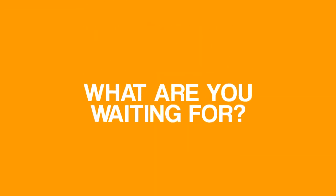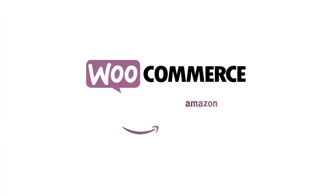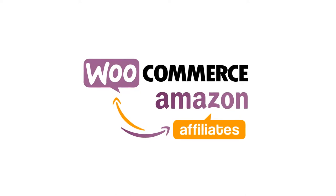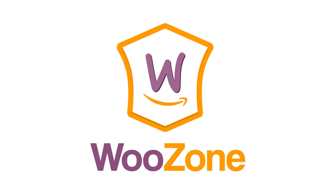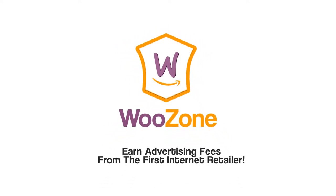Sound good? Of course it does. So what are you waiting for? Advertise Amazon products on your WooCommerce website and earn advertising fees from qualifying purchases. WooZone — earn advertising fees from the first internet retailer.